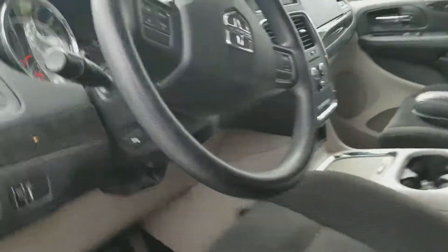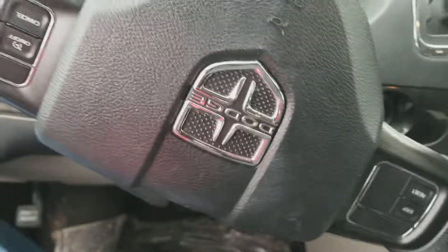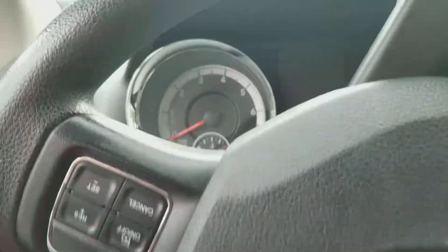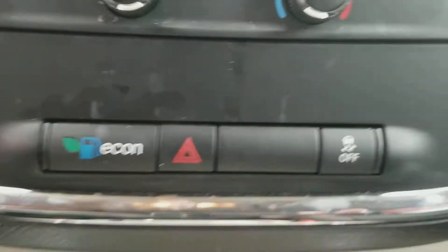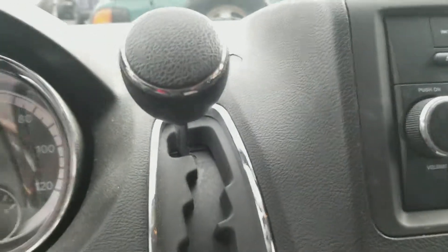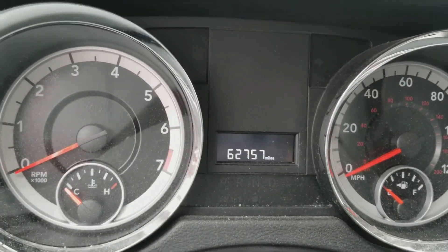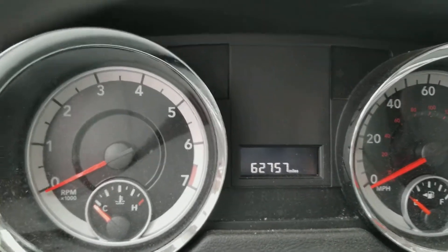Let's take a look inside. This Dodge Grand Caravan is manufactured in July of 2014. Here's the Dodge steering wheel. On the left, got the trip computer and cruise controls. On the right, got the radio, climate controls, air vents, and econ button. Also has an automatic transmission, speedometer, fuel and temperature gauges, and 62,757 miles.